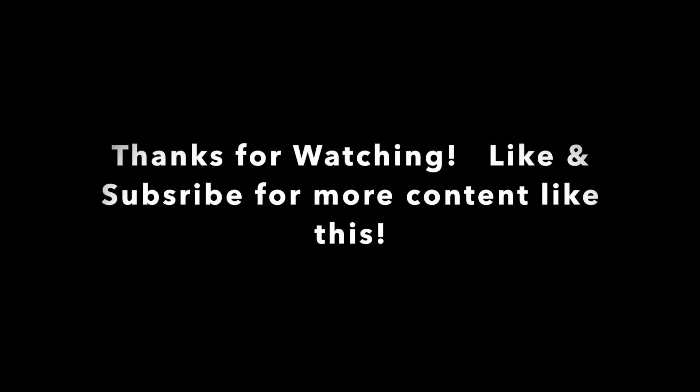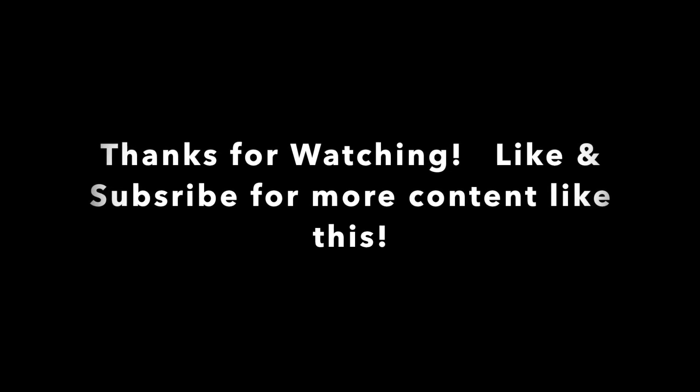I just got off the phone with BMW USA, and they said to stay with the specification for your particular year model at this point. So if you want to change the pressure, do so at your own risk — I haven't got any authorization from BMW directly to say it's okay. Anyway, that's the video for today. I hope you enjoyed it. Please check out the other videos on the channel, and like and subscribe. Thanks.